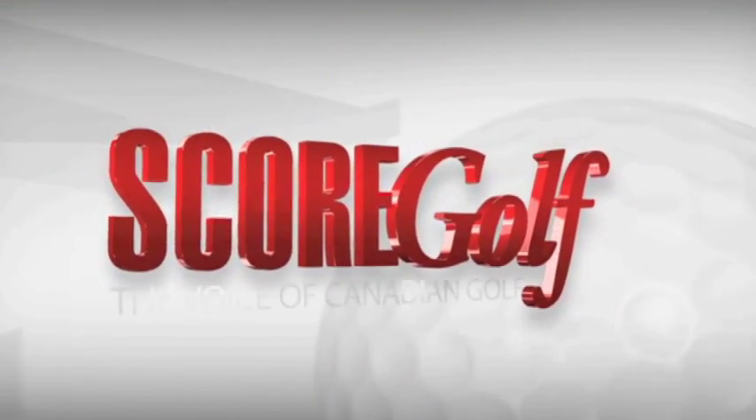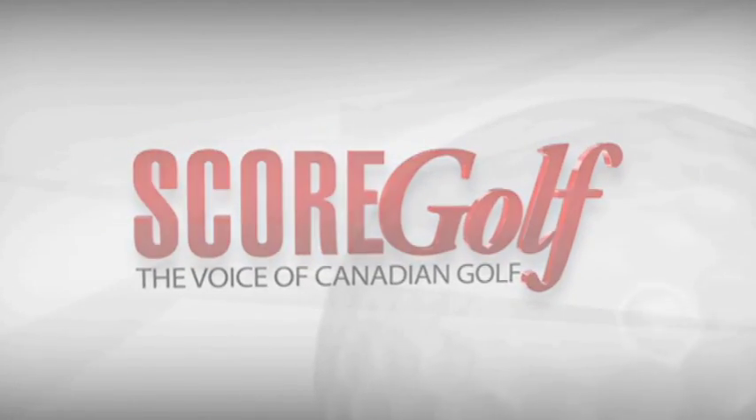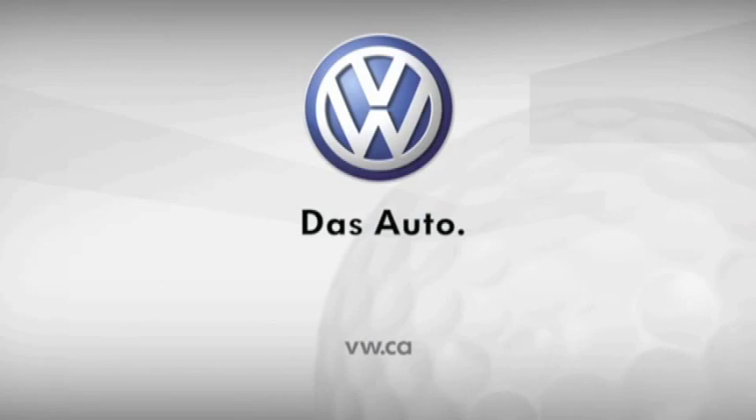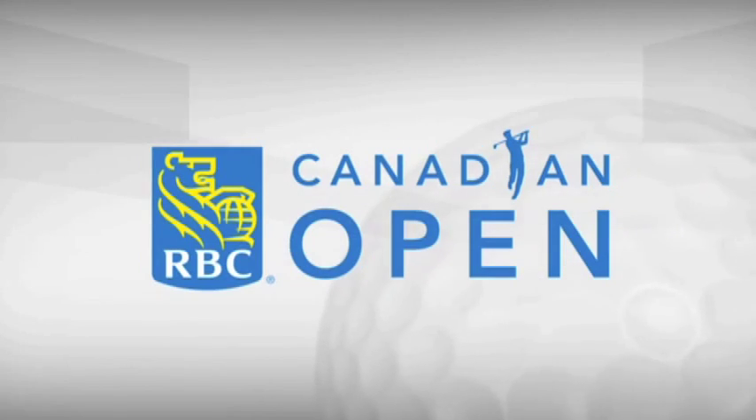This is ScoreGolf, the voice of Canadian golf. ScoreGolf is powered by Volkswagen, from one good drive to another. And brought to you by RBC, proud sponsor of the RBC Canadian Open.